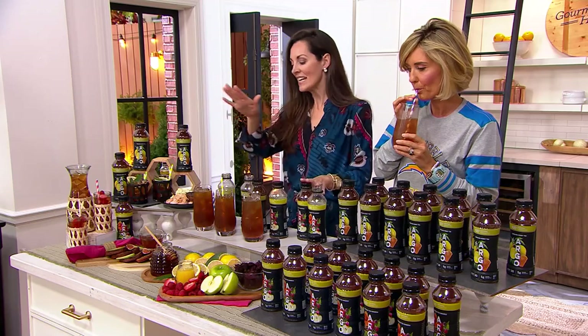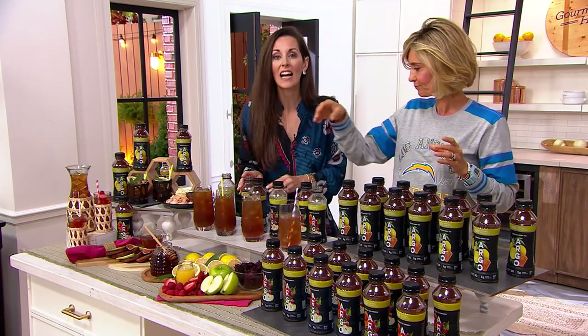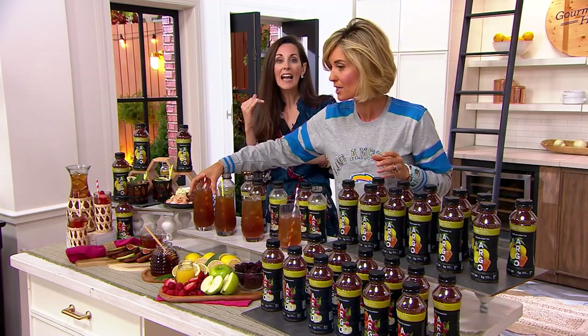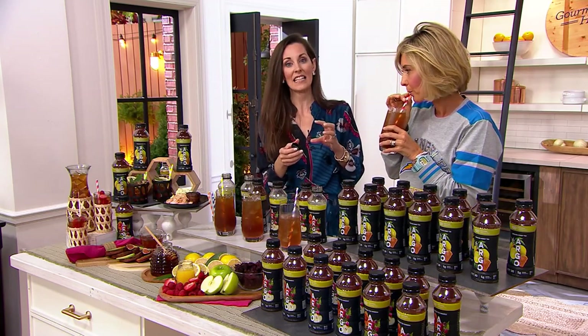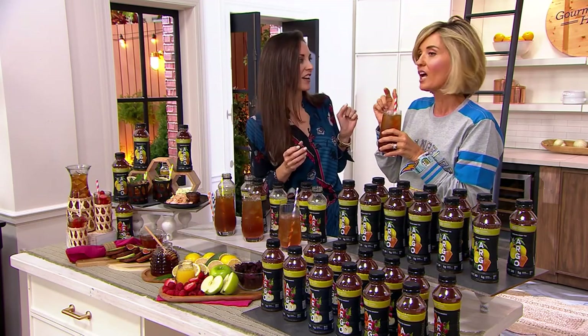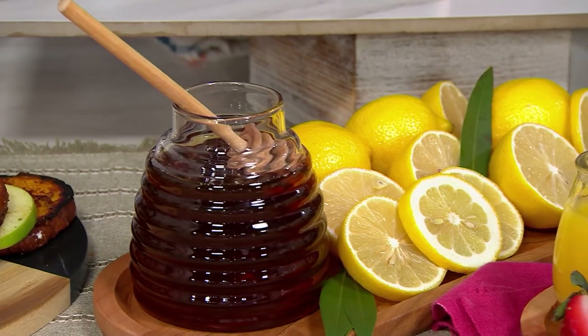If you want a full-body black tea, the Carolina honey tea is brilliant. You're getting the highest amount of natural caffeinated tea — it's equivalent to about half a cup of coffee. If you're an iced tea person, you're going to go Carolina.